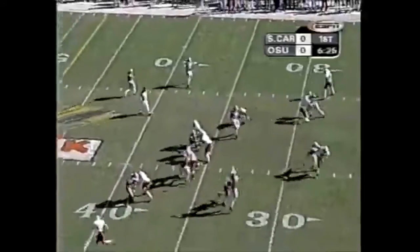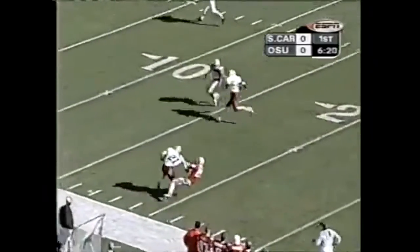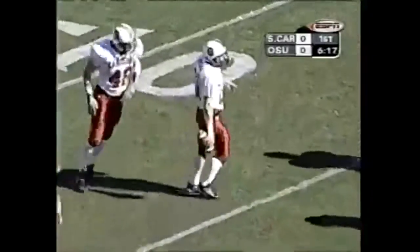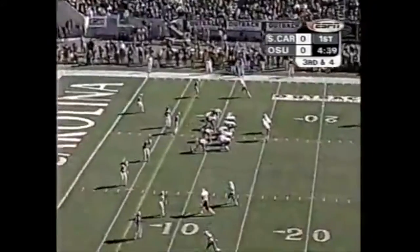Big to reverse, pressure is on, got a man wide open — this is Boer, Ryan Boer. At the 20, tapped down at the 17-yard line by Donnie Nicky. 46 yards on the pass play.